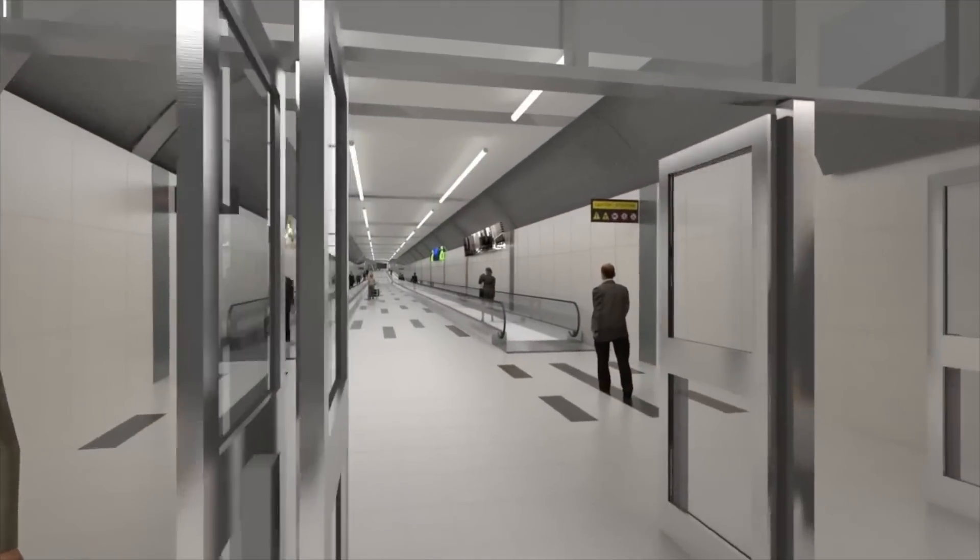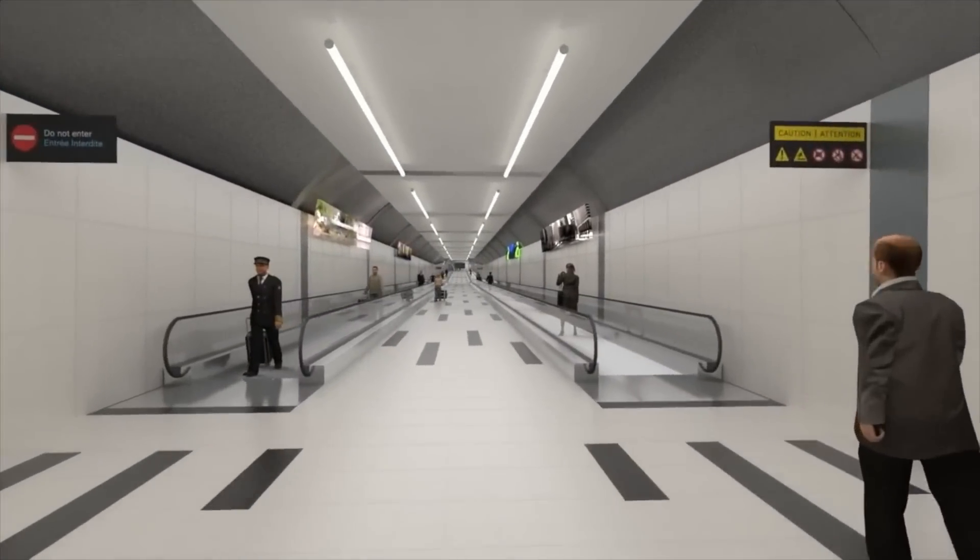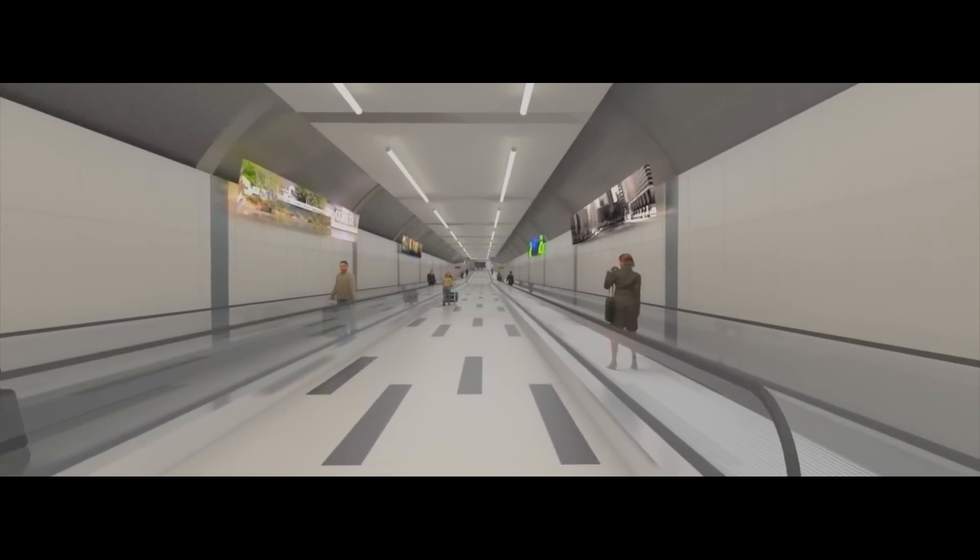When it opens in early 2015, travelers will have predictable, convenient access to the airport.